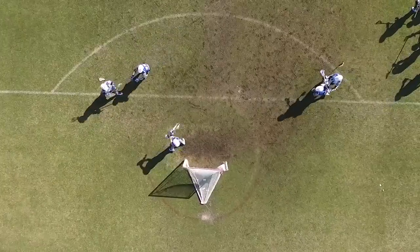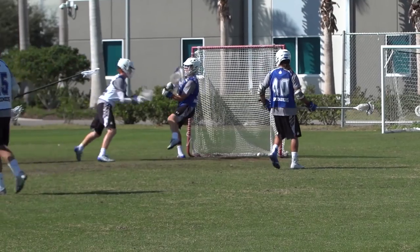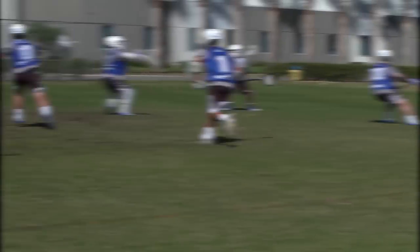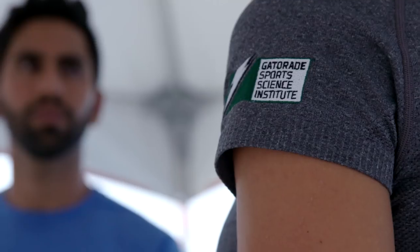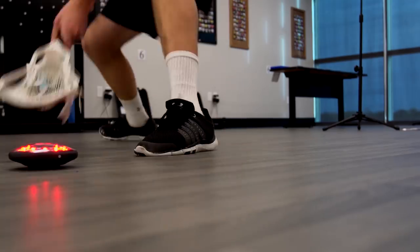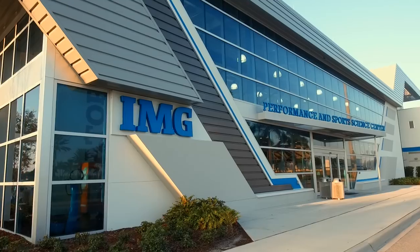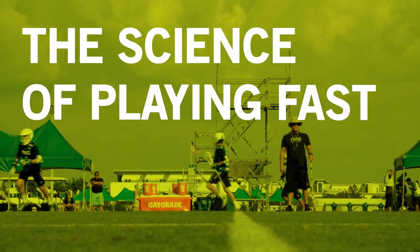Lacrosse — the fastest game on two feet. And the lacrosse team at IMG Academy, arguably the fastest in the nation. That's fast. Playing this fast doesn't happen overnight. There's a science to playing this fast. There are things that you have to do on the field and off the field. So we're packing our bags and heading down to IMG Academy to learn more about the science of playing fast.